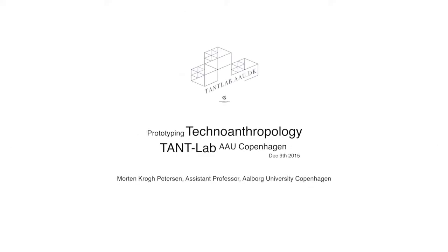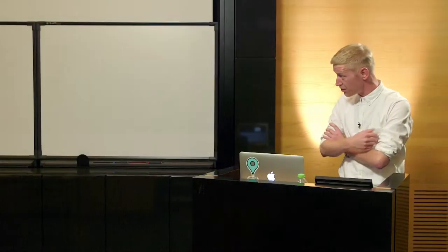Thank you so much, Anders. You are so far away, but I'll try to speak loud enough so you can hear me. Thank you so much to also Astrid and Sine for amazing talks, and I'll try to follow their acts the best that I can.